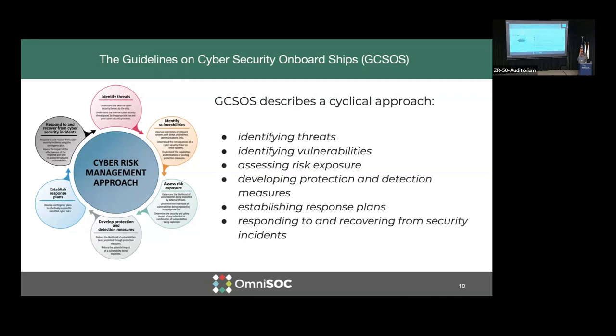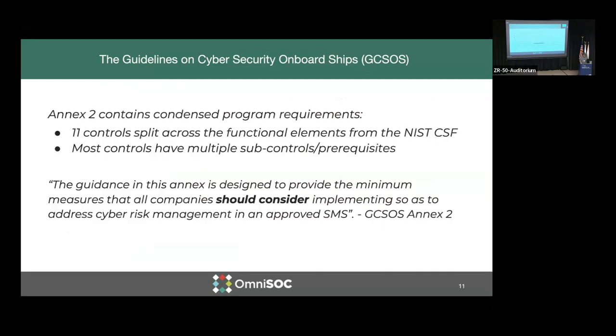GCSOS describes a cyclical approach — again, things that we're familiar with in the security world. GCSOS also has Annex 2 that contains condensed program requirements. There are 11 controls split across functional elements of the NIST Cybersecurity Framework. Most of these controls have sub-controls and many other items within. The guidance of this Annex is designed to provide the minimum measures that all companies should consider implementing so as to address cyber risk management in an approved safety management system.